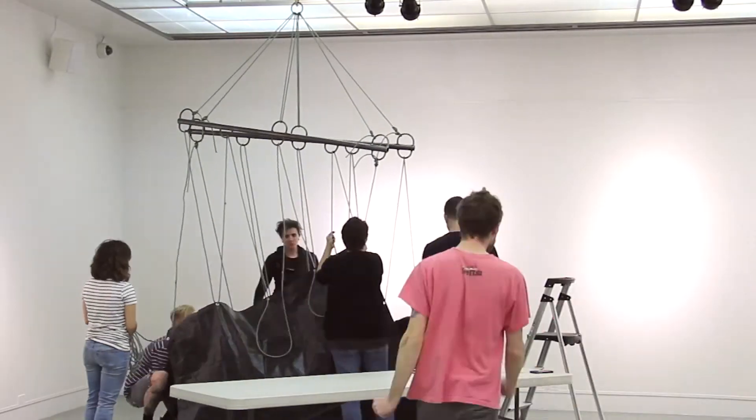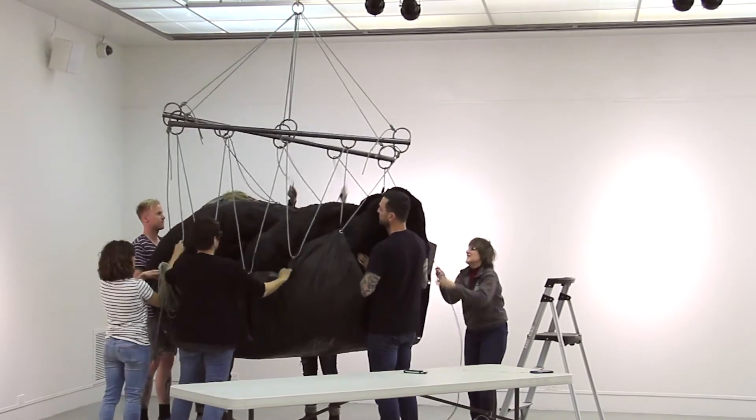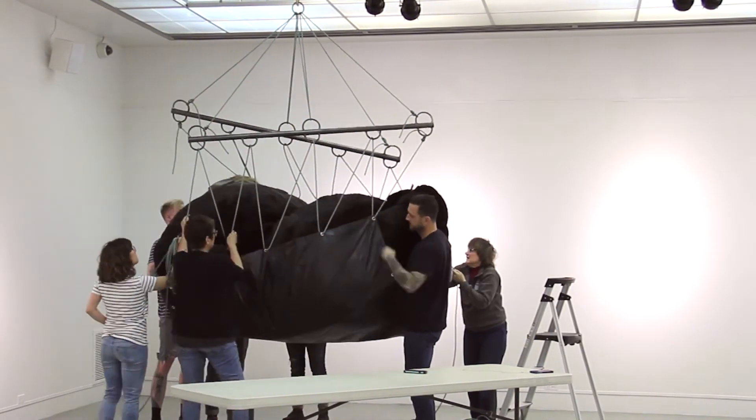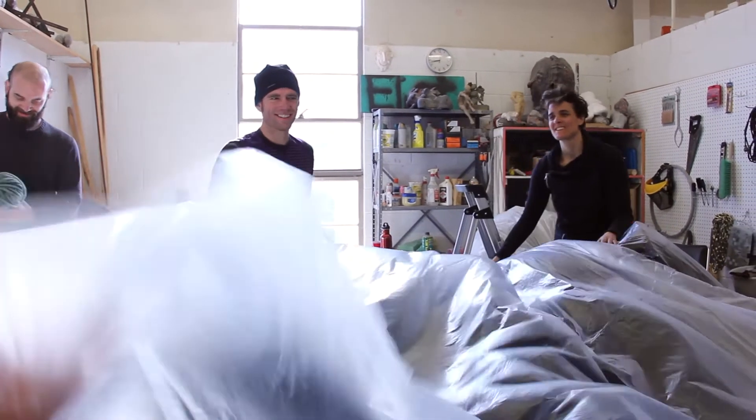We're hanging from beams in here, and we have very heavy work in here — potentially dangerous. And Jeremy is just so wonderful because there's no limit. As long as it's safe, as long as we can do this, let's do this. How can I help you do this?